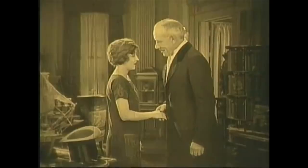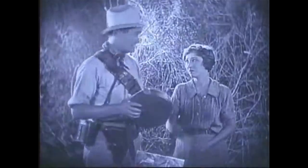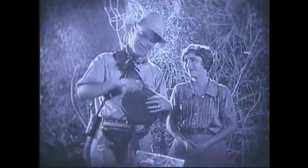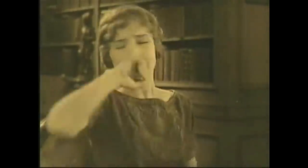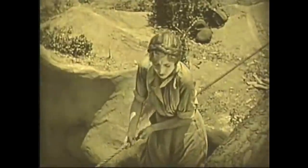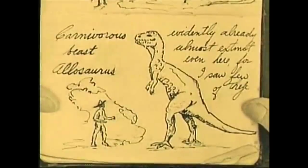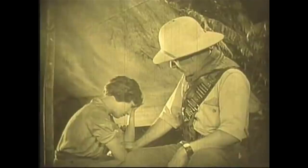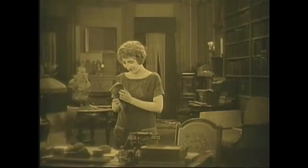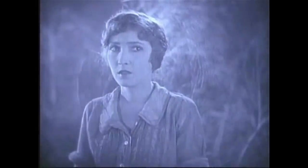Coincidentally, both the remake and the original make the same change from the book by adding a whole new character to the story to serve as a love interest for Edward who goes along on the expedition. Both movies have the same idea to add a female character to fill the same role, but they're both totally different people. In the original, it's Paula White, the daughter of Maple White — the man who discovered and left a record of the plateau from which Challenger gets his information about it. This unseen character is canon to the book, but the daughter is purely the movie's creation, and she does give the journey a bit more weight.